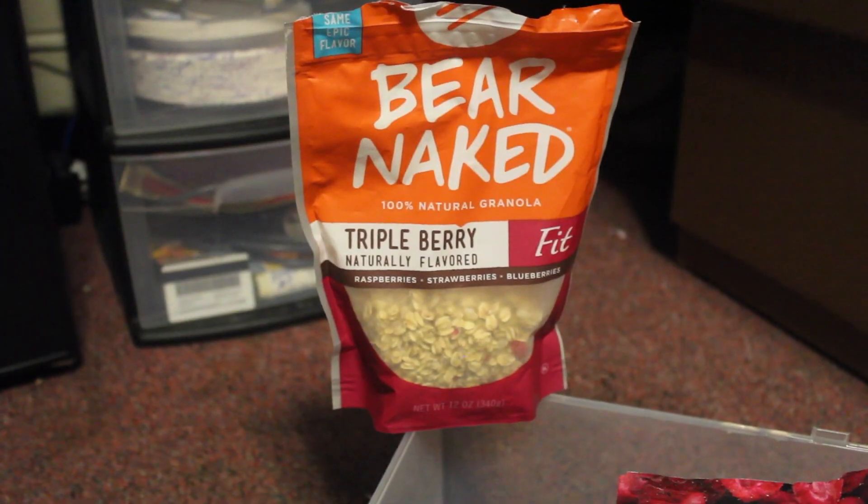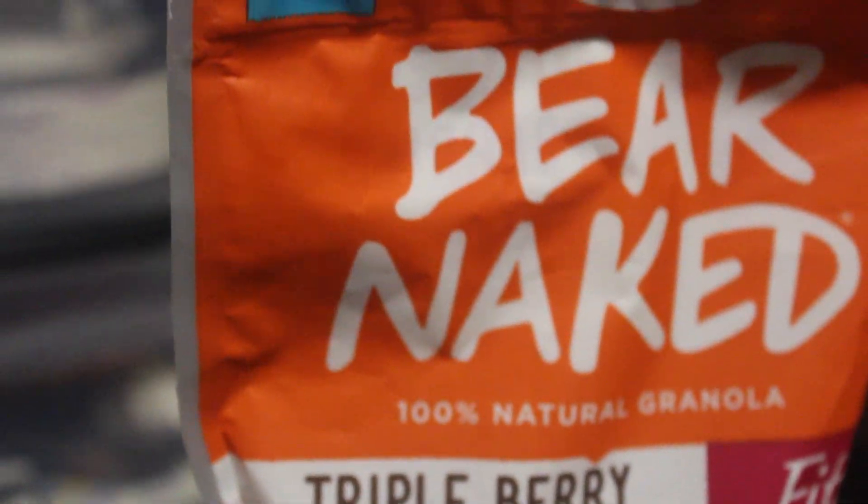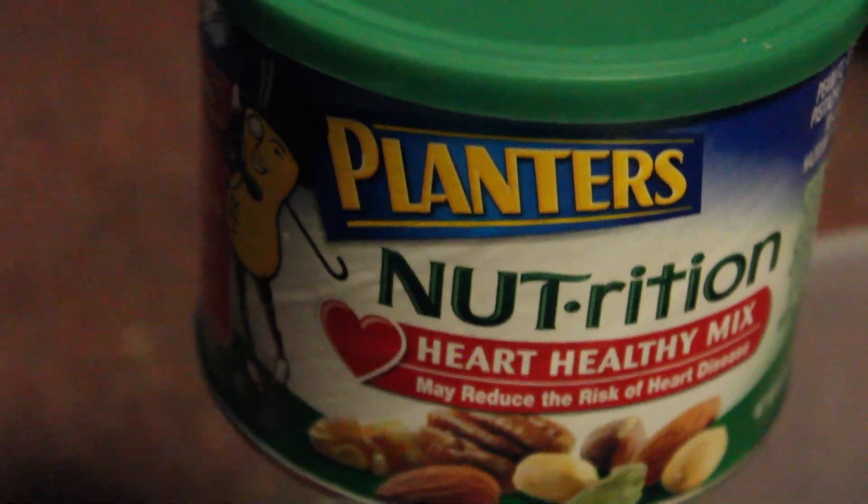Back here I have Quaker Oats, just old fashioned oats. Then I have this granola — it's Bare Naked Triple Berry Fit Granola, from either Target or Raleigh's. It's not my favorite; my favorite so far is the Vanilla Almond one, pretty sure it's the same brand, you can get it at Target. I have these dried strawberries from Trader Joe's because I put them in my oatmeal sometimes. I also have dried Granny Smith apples from Target — really good snack to take on the go. And I have a heart healthy nut mix; nuts are really good because they're filling, loaded with healthy fats, and give you energy.